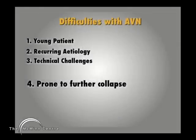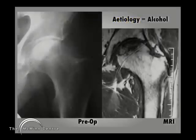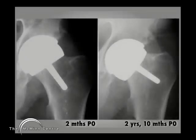The difficulties with avascular necrosis are that patients are prone to further collapse. In this example, the etiology was alcoholic avascular necrosis, and on the MRI scan you can see that the area of dead bone in the femoral head appeared fairly localized, so I felt we could get away with a resurfacing. At 2 months the X-ray looks great, but at 2 years 10 months you can see that the femoral head has collapsed and the femoral component has migrated into varus. This is the commonest failure pattern when doing a hip resurfacing in the face of avascular necrosis — further collapse of the head.